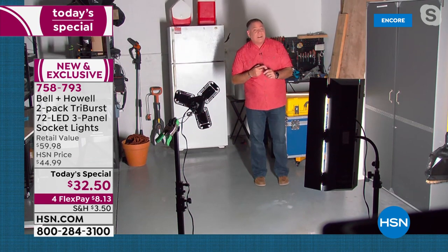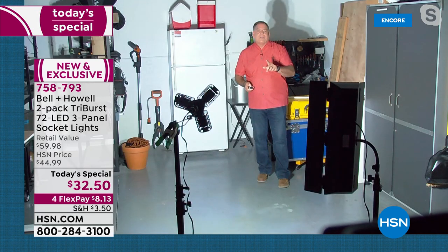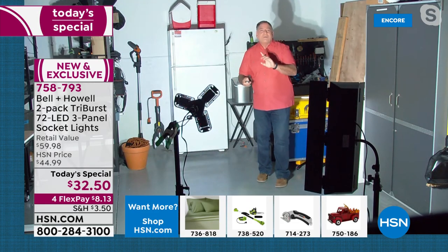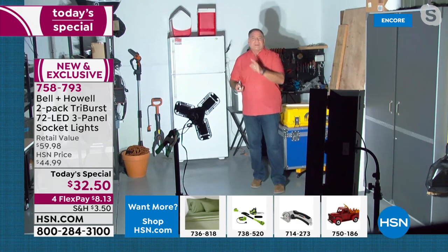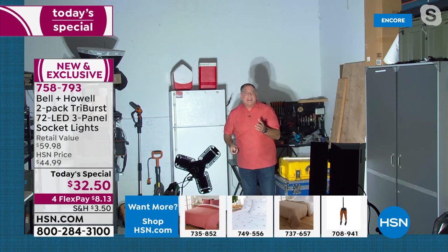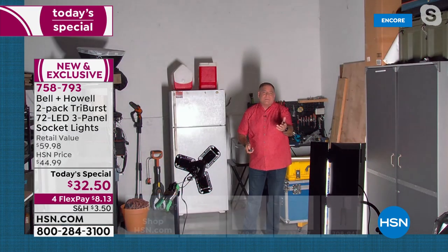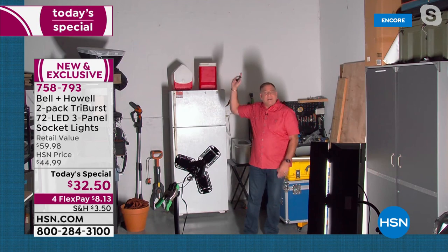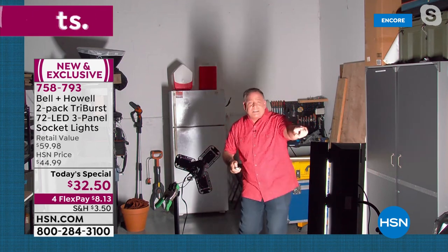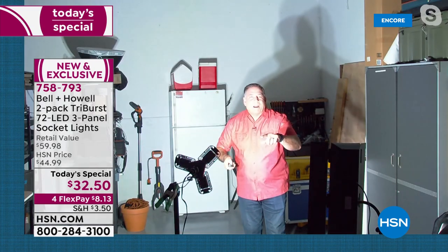Fluorescent bulbs break very easily and contain toxic gas inside. Lou turns off the fluorescent — he disappears — then turns on the Triburst. The difference is striking not just on Lou but on the wall behind him: the Triburst lights up the entire background. He then runs the comparison side by side: fluorescent on loses detail on everything behind him; turn off the fluorescent, turn on the Triburst — boom, a lot more light across the whole space.